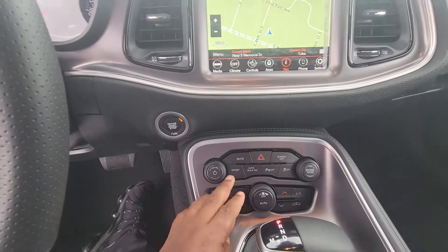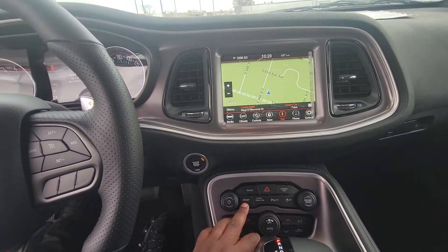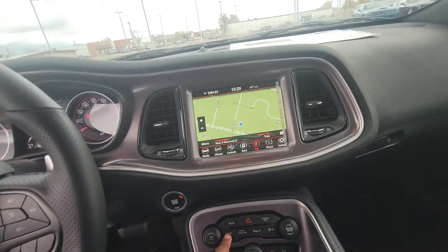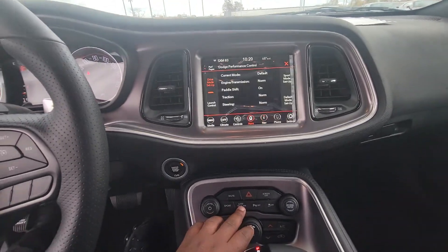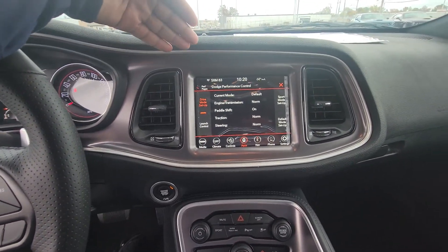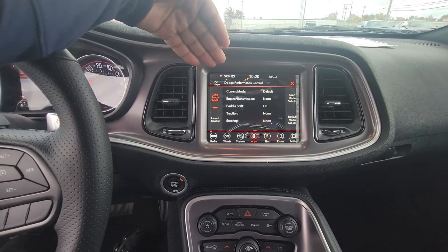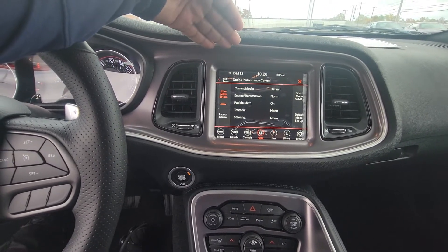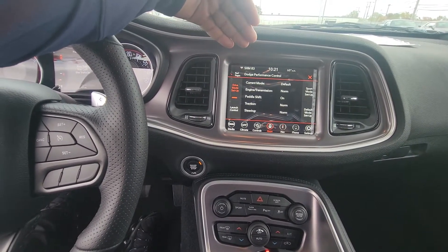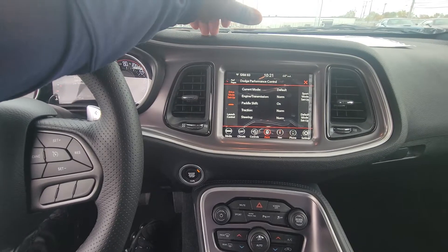Now let's look at the screen. You do have an available sport mode that you can kick this vehicle into — races RPMs and gives you a lot more horsepower. This baby is a beast. You also have the super track pack, which you can press that button and actually adjust your driving performance. This is your Dodge Performance Control, which allows you to keep track of pretty much all of your performance — your different sport modes, your current mode, your engine, your paddle shift, your traction, steering — you can adjust everything from here.